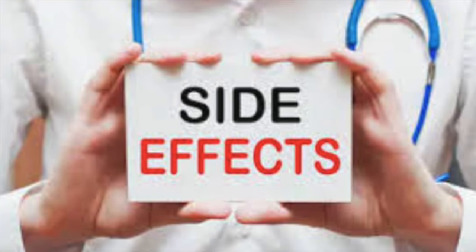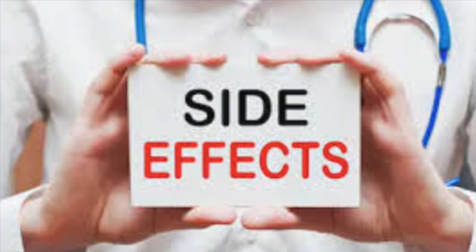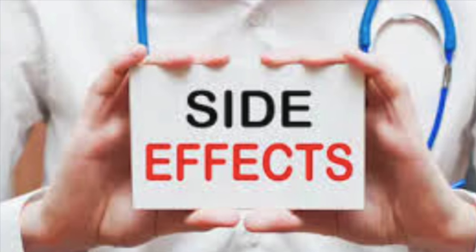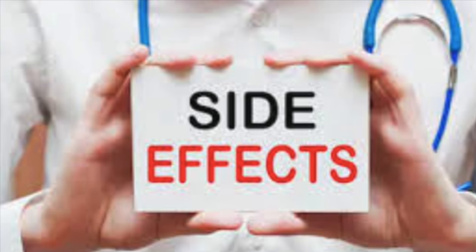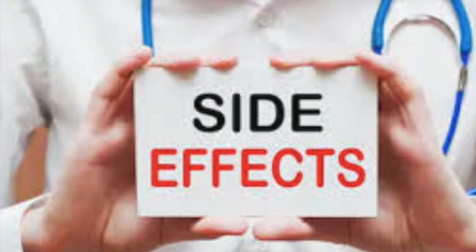Dizziness. Some people may experience dizziness or lightheadedness, especially when standing up quickly. This can increase the risk of falls, particularly in older adults. Flushing. Amlodipine may cause facial flushing or warmth, although this side effect is less common.